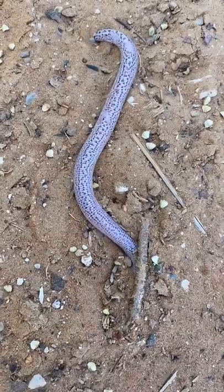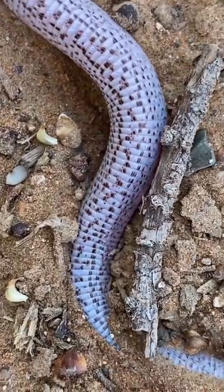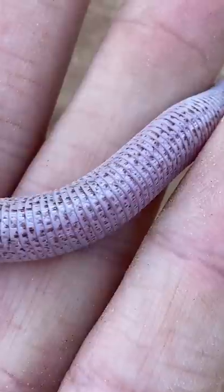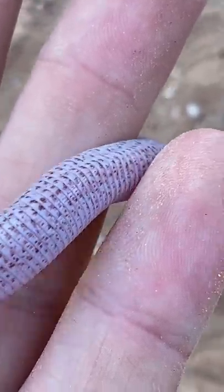Worm lizards get their name from having a superficial resemblance to worms, but they also move through the soil much like worms do, by extending and contracting sections of their body to inch forward. In addition to their specialized head scales, their body scales are organized in rings around the body called annuli, which aid them in moving in this accordion-like manner.